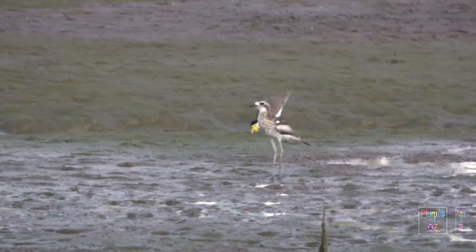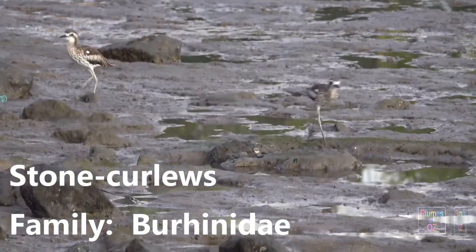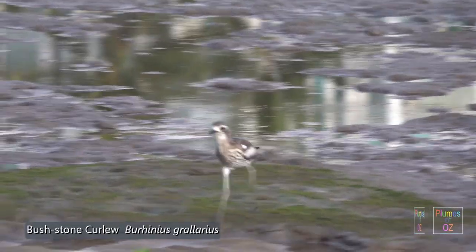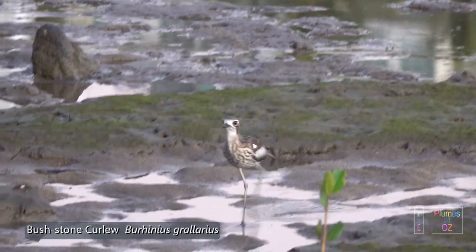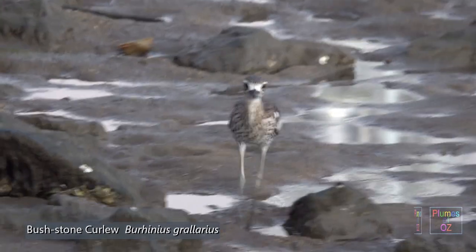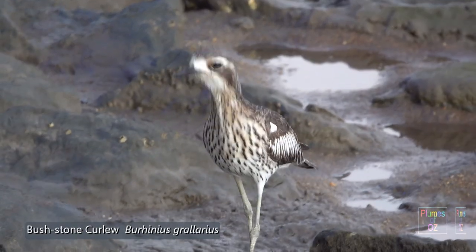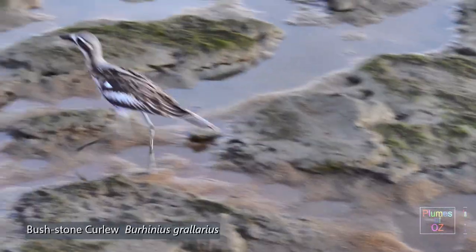The family name for the stone curlews is Burhinidae, from the Greek 'bur' for ox and 'rhinus' for nose or bill, implying that these birds have a large bill. The species name for the bush stone curlew is grallarius, meaning stilt-like or long-legged. The stone curlews are not related to the eastern curlew, a wader that breeds in the northern hemisphere and then spends considerable time in Australia. There are 10 stone curlews throughout the world, and two of these are found in Australia: the beach stone and the bush stone curlew.